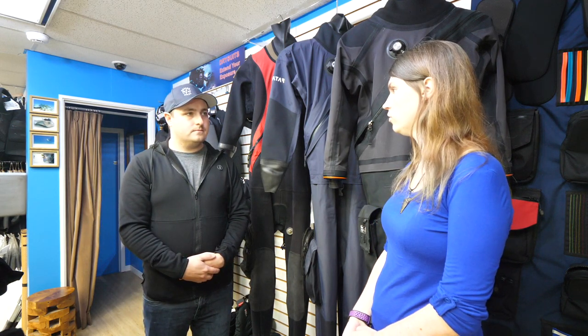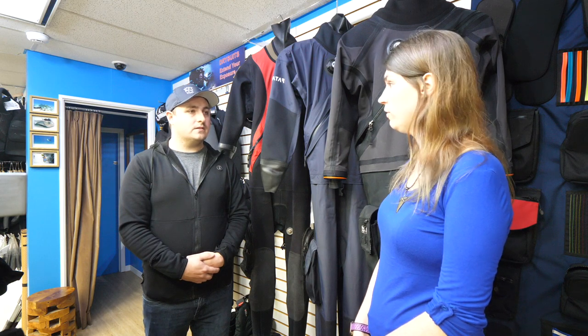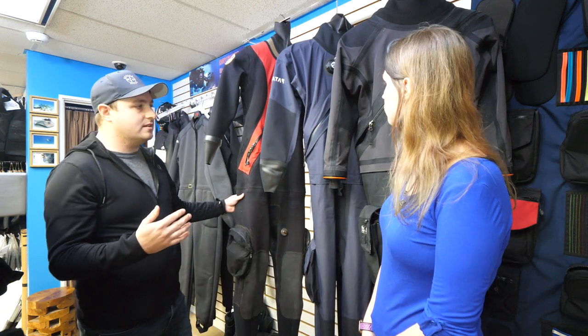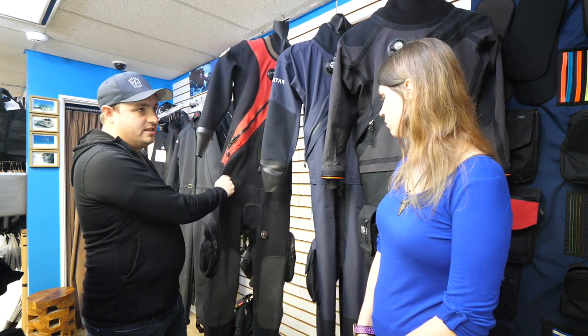Have you ever dove in a dry suit before? Yes, I've actually been diving in a dry suit for over eight years now, but mine is getting a bit worn so I'm looking to upgrade. Do you have any recommendations on what I should choose? Sure. So in the modern era, if you're looking at dry suits, the main two materials you're going to see suits made of is going to be a tri-laminate style material or, in some of the older generations, a crushed neoprene.